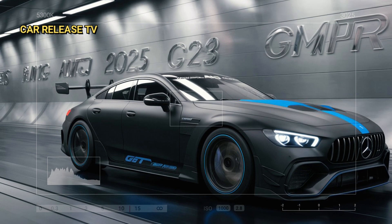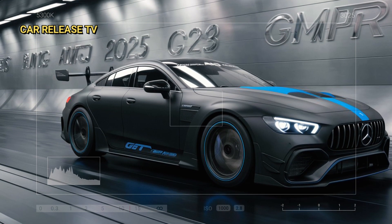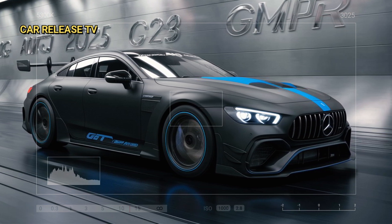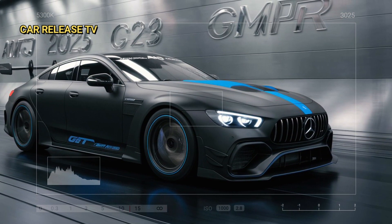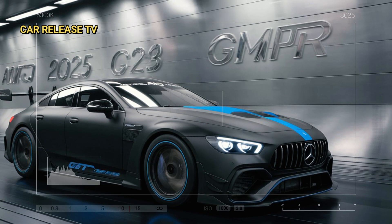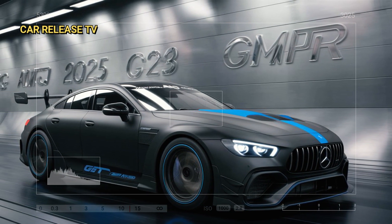Overall, the 2025 Mercedes-AMG GT 63 Pro 4 Matic Plus stands out as the pinnacle of power and practicality within the AMG GT lineup. It's perfect for drivers who demand everyday comfort without compromising on exceptional track performance.